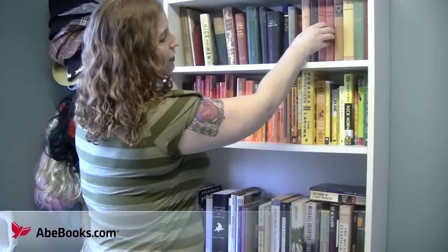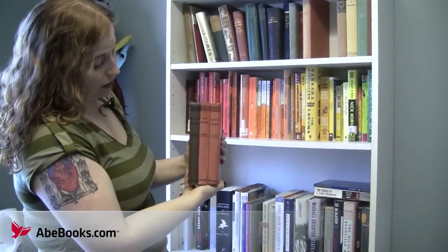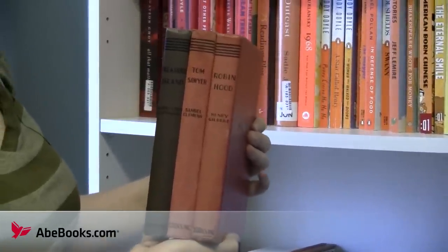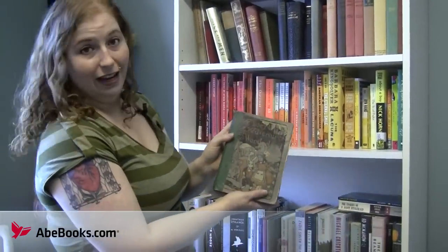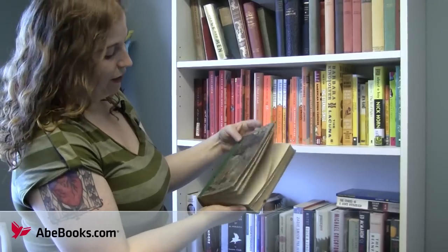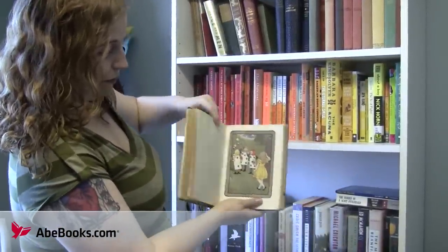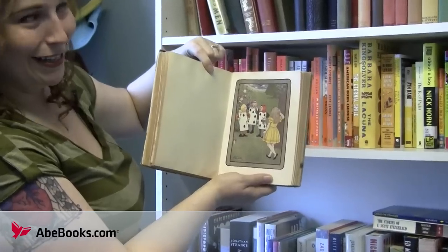I don't think these are worth anything to anyone but me, but these are copies of Treasure Island, Tom Sawyer, and Robin Hood which were gifted to my father in 1946 when he was in the fourth grade, and are all inscribed to him from his fourth grade teacher and have his handwriting in them, so those are quite special to me. This is another one that's so beautiful and clearly quite old — it has 12 absolutely gorgeous color plates throughout the text that are just beautifully done. This is another one I'm going to have some restorative work done to at some point.